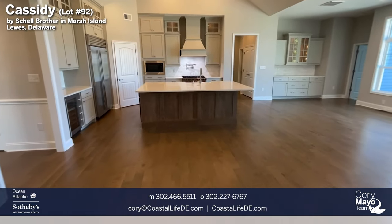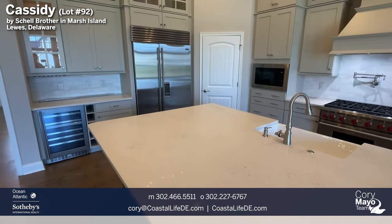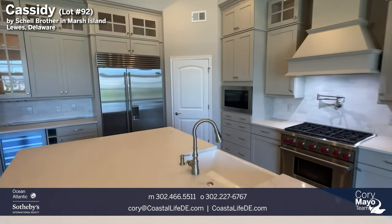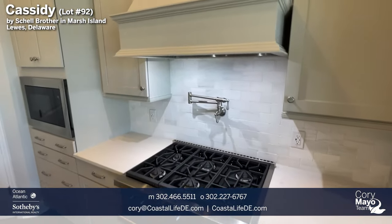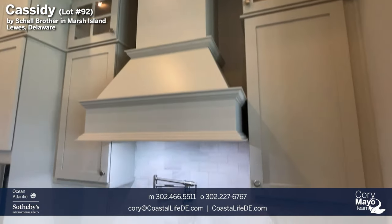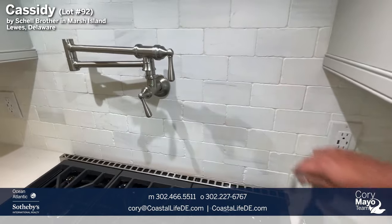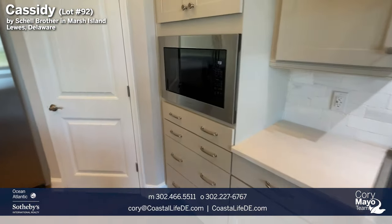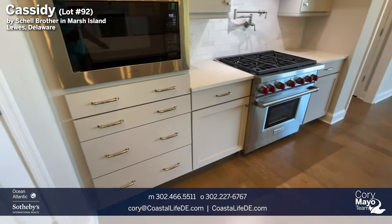On the other side of the great room is the chef's series kitchen. Shell Brothers has four kitchen series: base level, gourmet, professional, and the top tier — the chef series. Here you'll see a Sub-Zero refrigerator, a Wolf range, and a full cabinetry-style matching hood instead of a stainless steel hood. They opted for a pot filler above the stove and a stone subway tile backsplash. There's a built-in in-wall microwave. Because the Wolf range is a true range and not a cooktop, you get additional cabinetry as well.